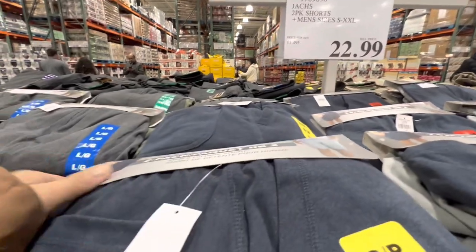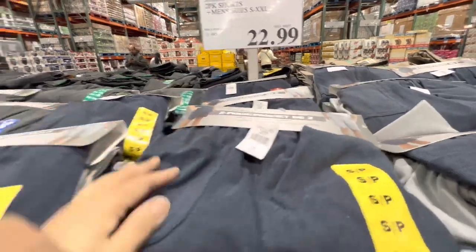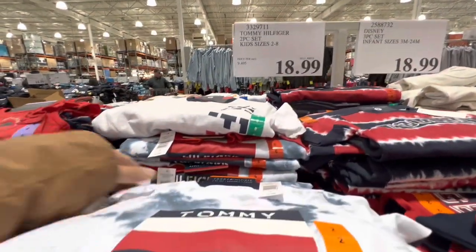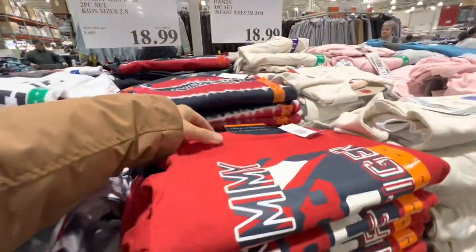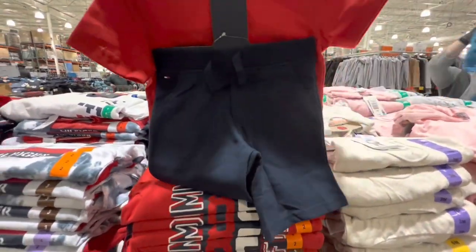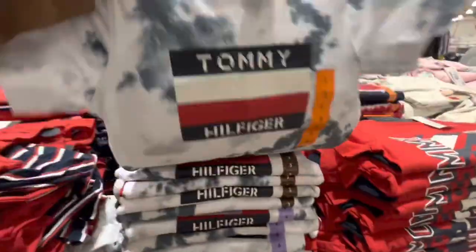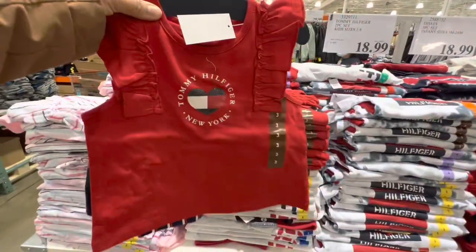Two-pack men's shorts are $22.99 in a few color options. Tommy Hilfiger two-piece kids' set, sizes 2–8, is $18.99 — you get shorts and a t-shirt. Standard Tommy colors with great prints, especially for girls. Shown here are both the boys' and girls' options.